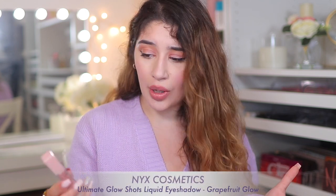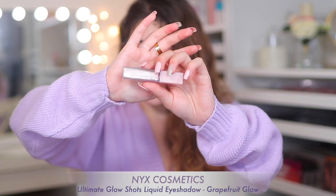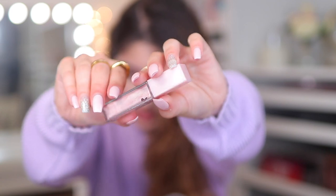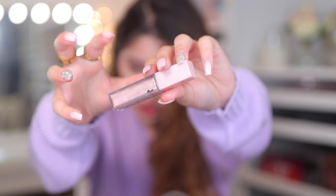I also picked up this, which I saw was new. It wasn't from Ulta — it was actually from Target, but I just chucked it in here. This is the NYX Ultimate Glow Shots Brightening Liquid Eyeshadow. These are new — I've literally not seen anyone talk about these online. They're basically just liquid eyeshadows. I picked up the more metallic pink icy one with some gold duochrome running through it — this is in the shade Grapefruit Glow. I'll be testing this out on my eyes in a video. I think they're $10.